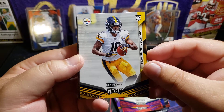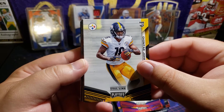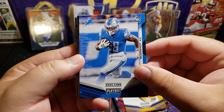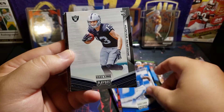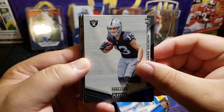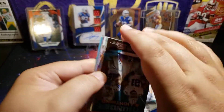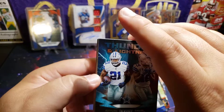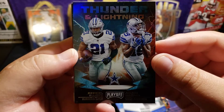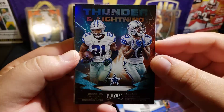Rookie Deontay Johnson — obviously he was a rookie last year but still pretty cool. Rookie Ty Johnson for the Lions. Rookie Hunter Renfro — this is actually pretty cool. And here's a cool insert I really like: Thunder and Lightning — Ezekiel Elliott and Amari Cooper. That is a cool looking card.